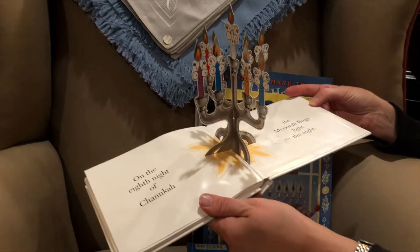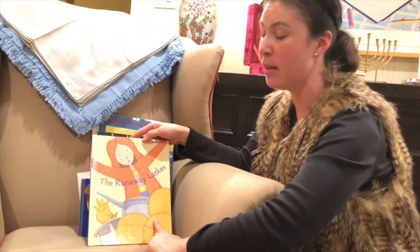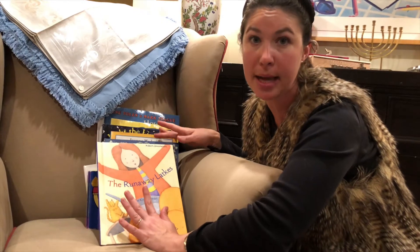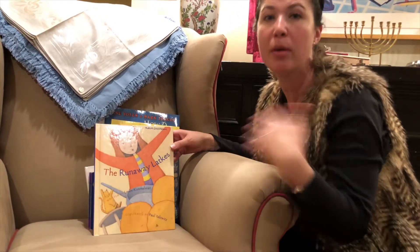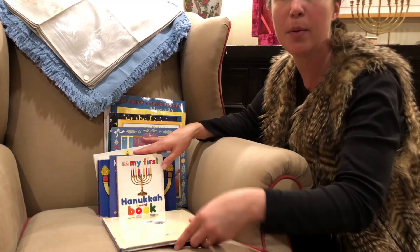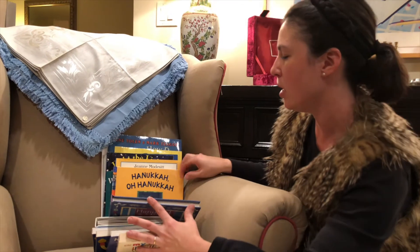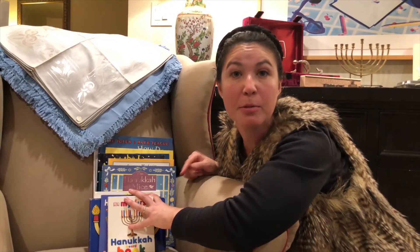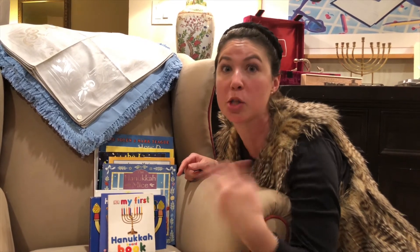I also found 'The Runaway Latkes' at the thrift store. I have a special Judaica section of my children's book library and these come out year after year — I pull them out in advance of the holidays so we can have a Hanukkah book each night. I'll list other titles for you below. You can also check the PJ Library website, which publishes a list of books being mailed out, so you can find inspiration or check if a book isn't one they'll send.